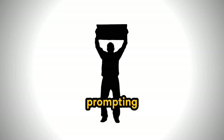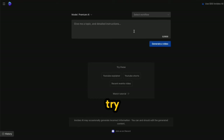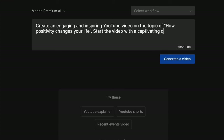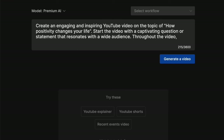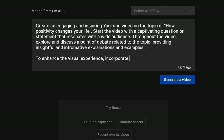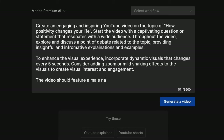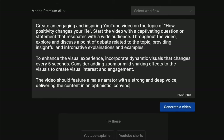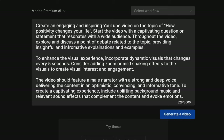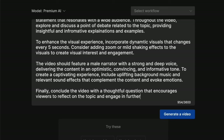Now let me demonstrate the importance of effective prompting. Just like ChatGPT, the quality of your prompt directly impacts the quality of the generated video. Here's the prompt: 'Create an engaging and inspiring YouTube video on the topic of How Positivity Changes Your Life. Start with a captivating question or statement. Throughout the video, explore a point of debate, with insightful explanations. Incorporate dynamic visuals changing every 5 seconds, with zoom or mild shaking effects. Feature a male narrator with a strong and deep voice, in an optimistic, convincing, and informative tone. Include uplifting background music and relevant sound effects. Conclude with a thoughtful question encouraging viewers to reflect and engage in further discussion.'